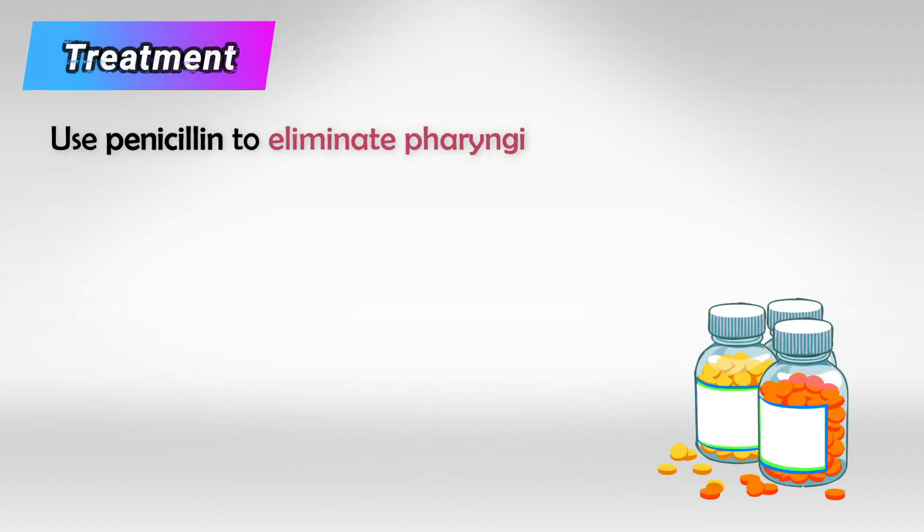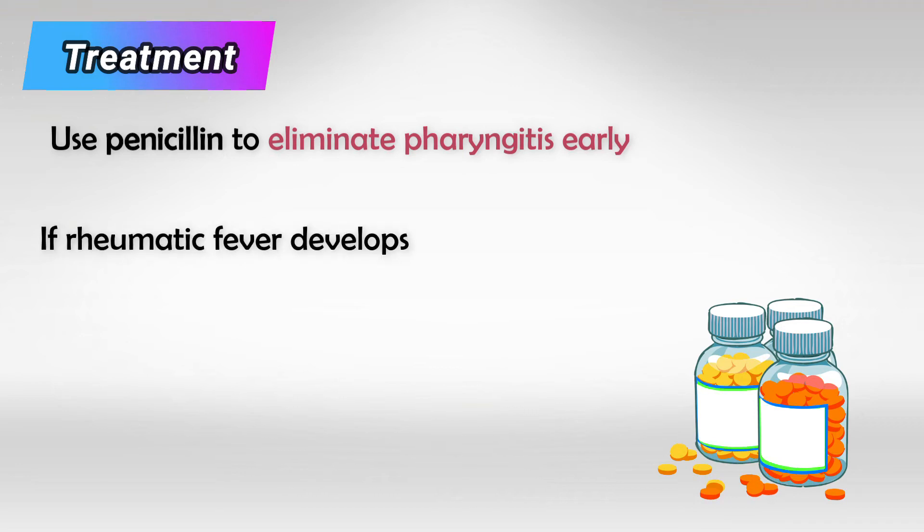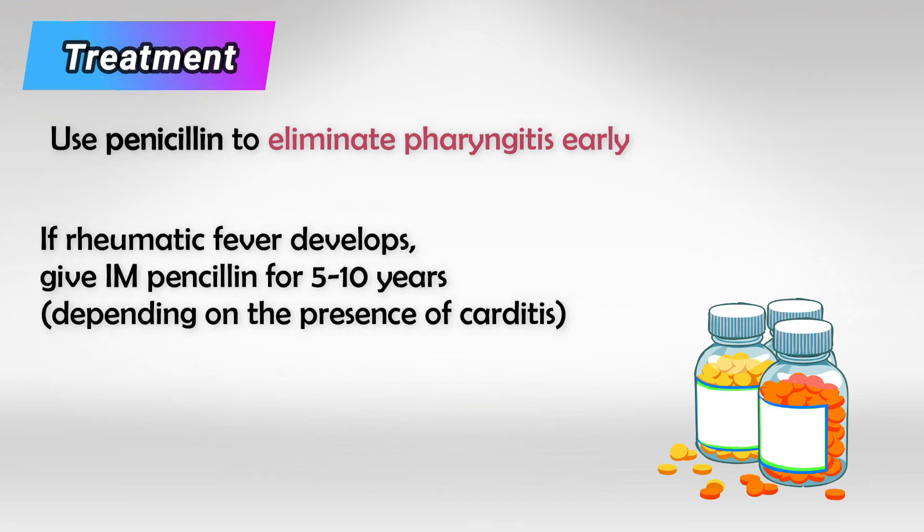The underlying bacterial infection is mild and can simply be treated with penicillin. But if the patient did not receive treatment and ended up developing rheumatic fever, we give them intramuscular penicillin for 5 years. And if there are cardiac symptoms, we give them intramuscular penicillin for 10 years.